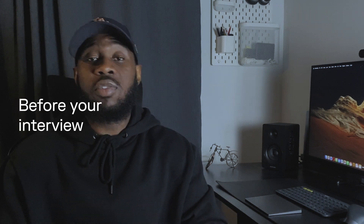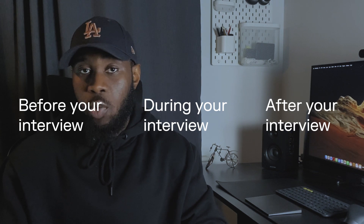To break this down easily, I'm going to be talking about the things that you need to do before your interview, during your interview, and after your interview.